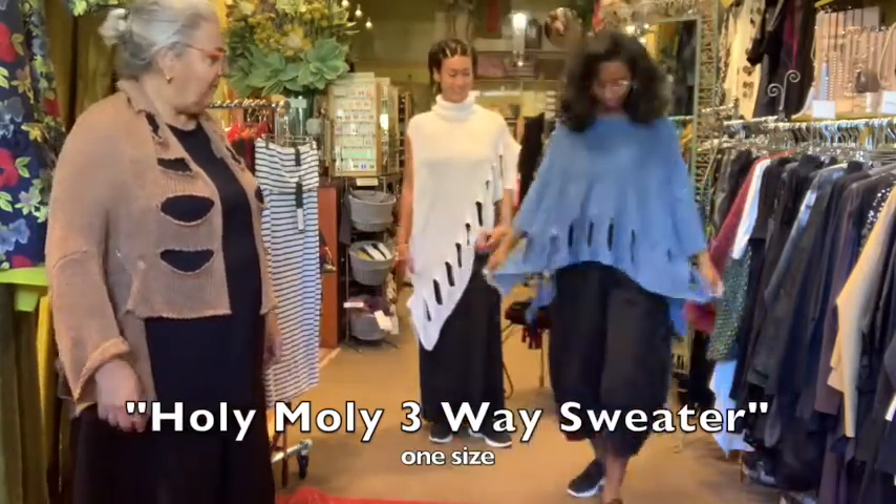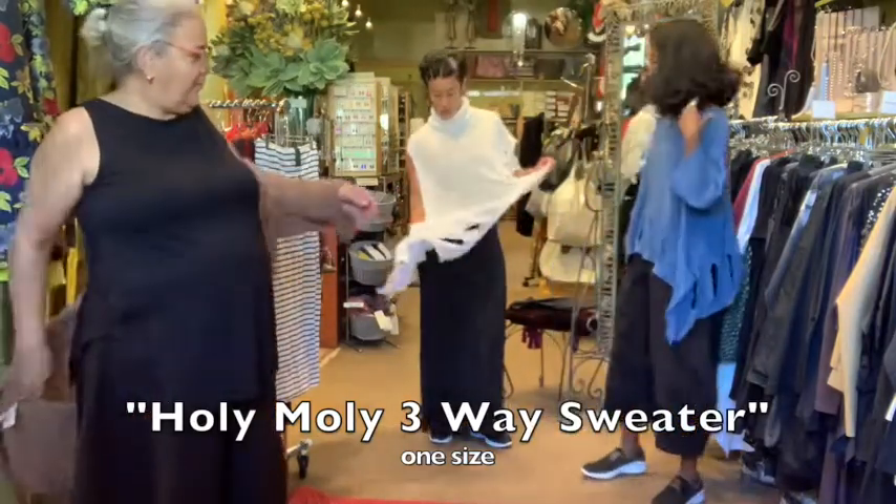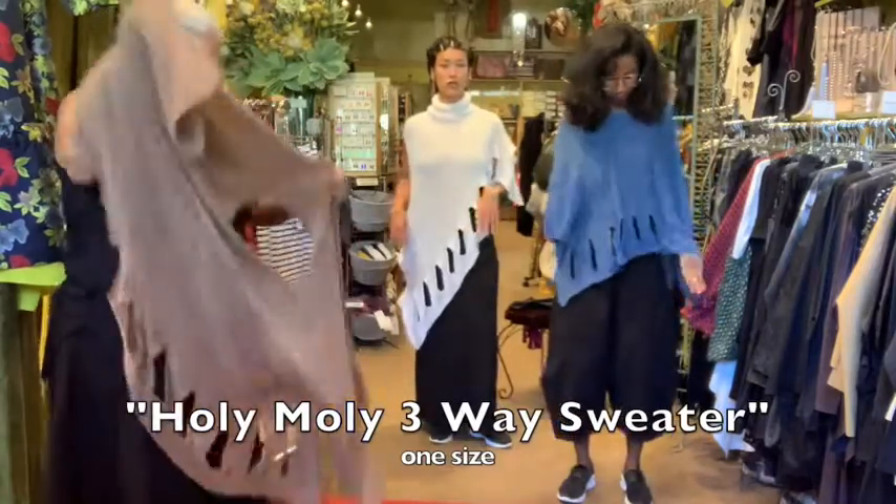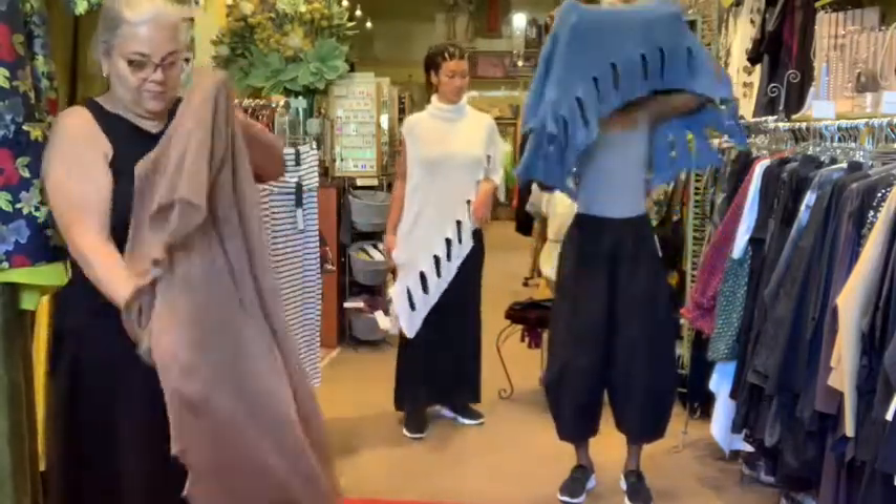Very versatile, I love it. You should demo it because you're the one who showed me how to do it originally. It's just going to show you how to style it in these three different ways.